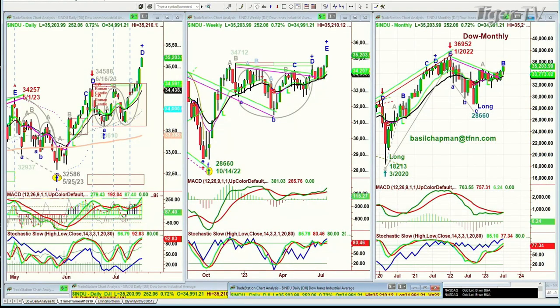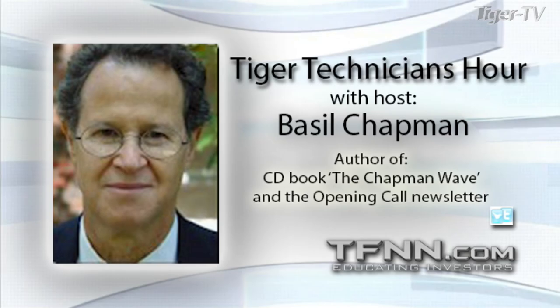The weekly chart of the Dow had broken to the leg B. The monthly chart is on the leg B. The SMHs — the semiconductors — have actually gone to an all-time high. Isn't that incredible?